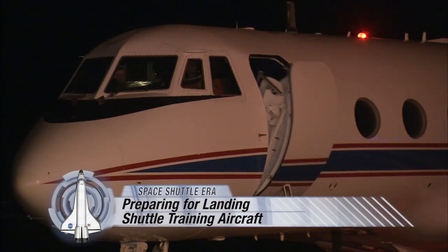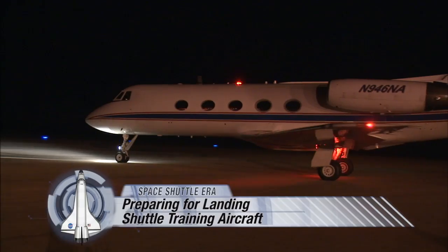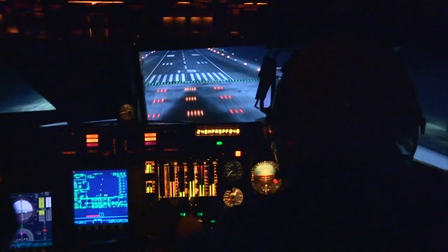I recently had the chance to fly with STS-135 Commander Chris Ferguson as he made one of his last practice landings in a shuttle training aircraft, what we call an STA. It's a Gulfstream II business jet that NASA modified to fly like a space shuttle making its approach to landing. That means it'll tilt its nose down and soar toward the runway on a glide path seven times steeper than an airliner.